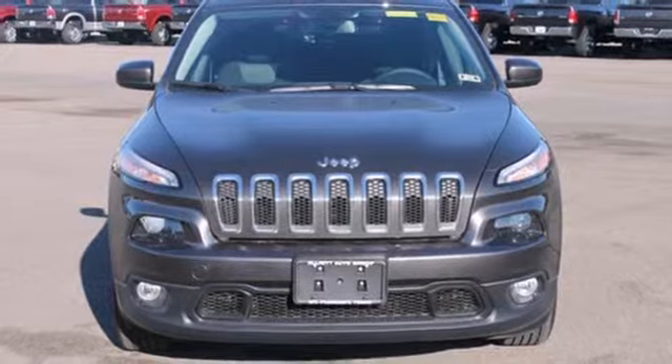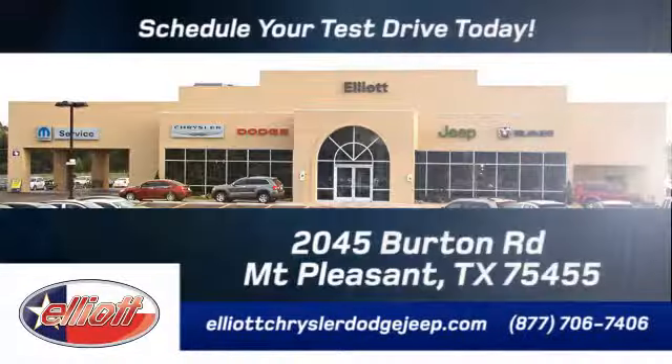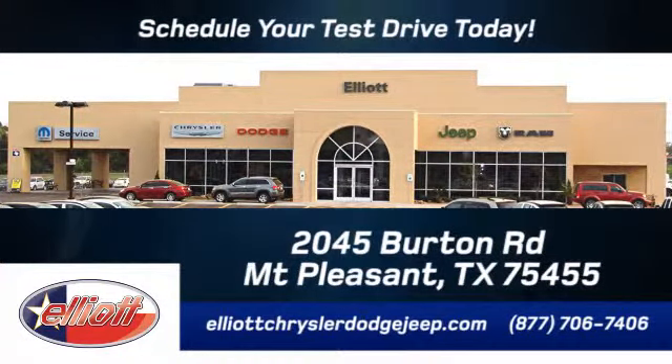Bring in the family today for a test drive. Elliot Chrysler Dodge Jeep. Schedule your test drive today. We are located just off I-30 on Burton Road in Mount Pleasant.